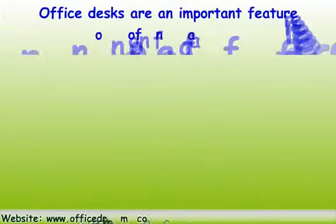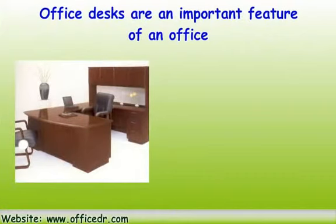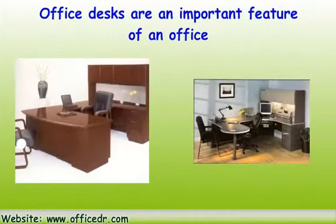Office desks are an important feature of an office. These days, you can find office desks for every work situation, and if you can't find one that you like, you can always custom build one.